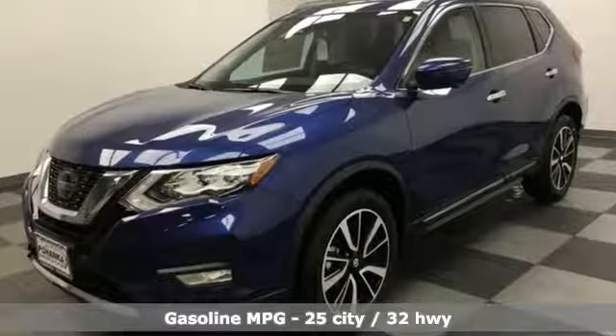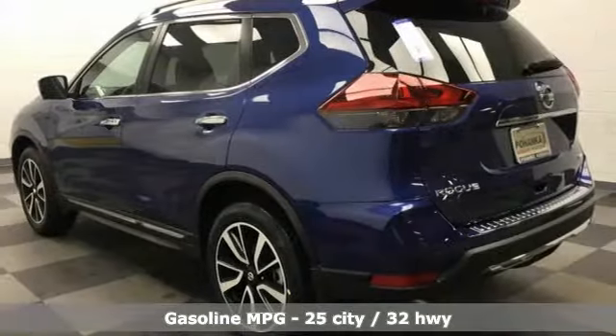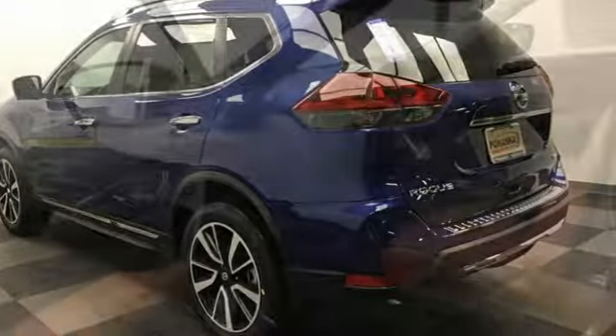It comes with all the amenities you need: inline four-cylinder engine, front heated leather bucket seats, and streaming audio.